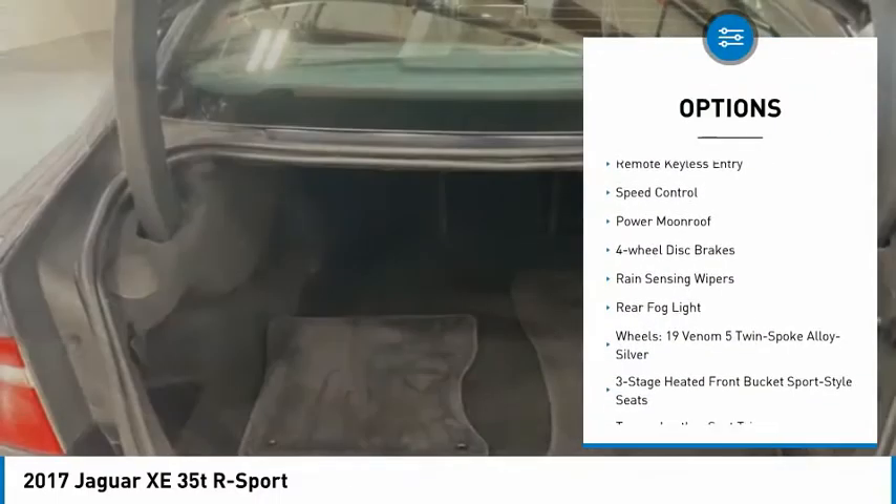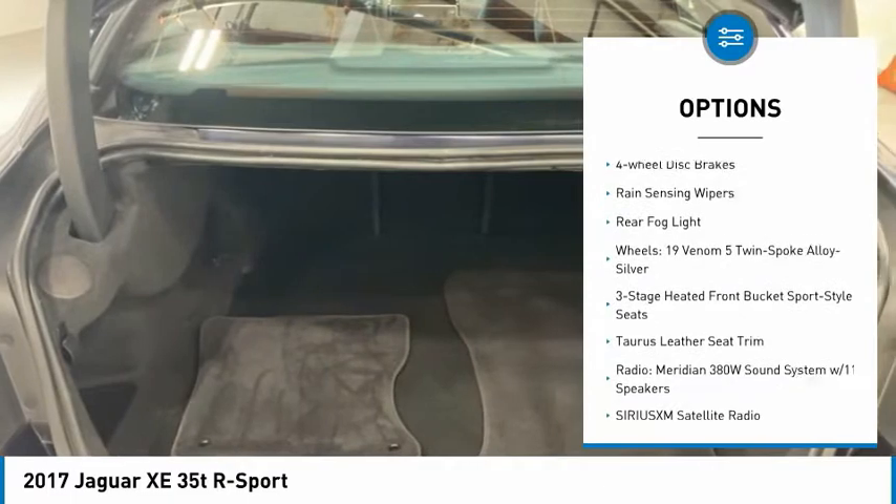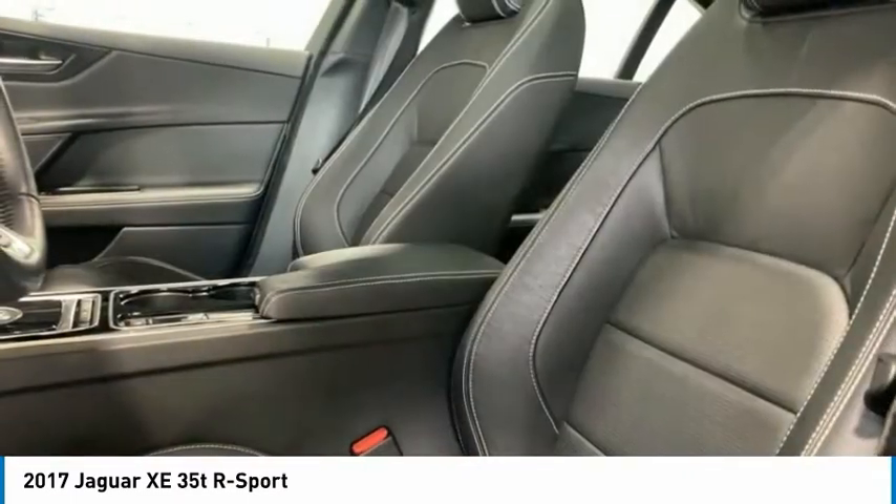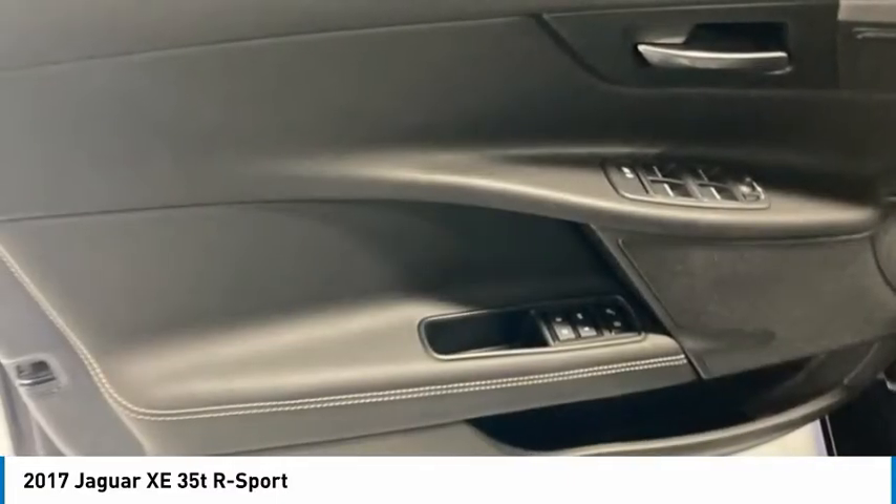alloy wheels, brake assist, traction control, remote keyless entry, speed control, power moonroof, four-wheel disc brakes, rain-sensing wipers, rear fog light.